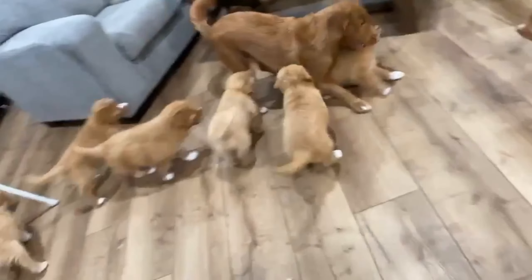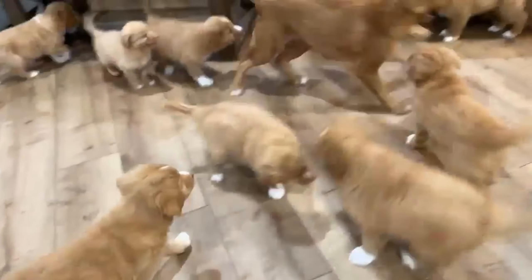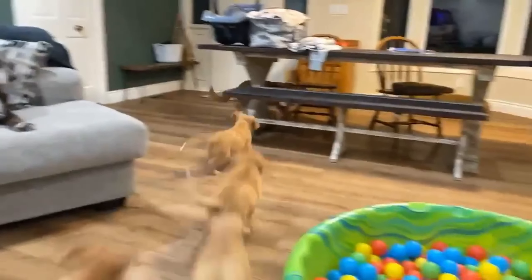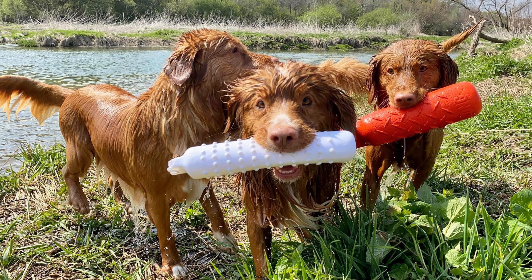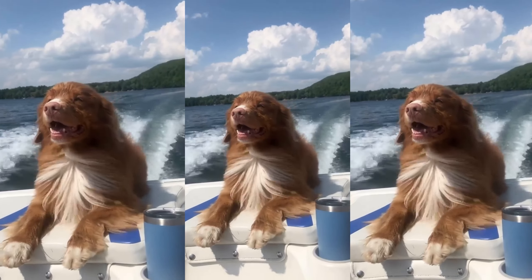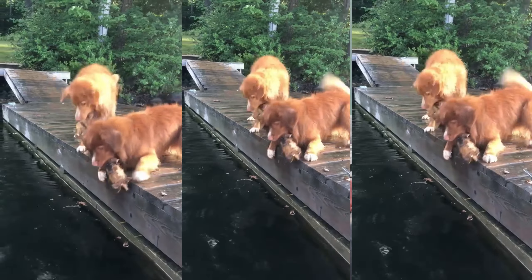Why do you think people are seeing the toller as such a great family pet lately? I think it's because they are such an active breed, and in 2023 people are looking to be more active, get outdoors, and spend time with their family. The toller just wants to be there doing that with you. If you're a family that's really busy and don't have a lot of extra time to put into a dog, the toller might not be a great fit — they're probably going to drive you crazy. But if you can give them an outlet, take them on hikes, do some training and family activities with them, you're going to have a really great relationship with that dog.